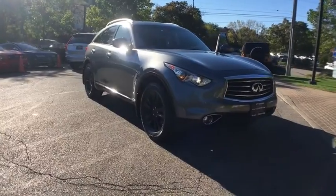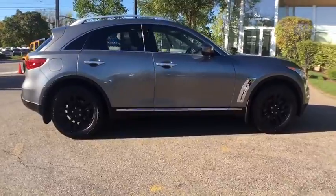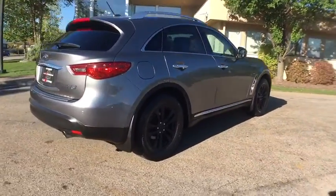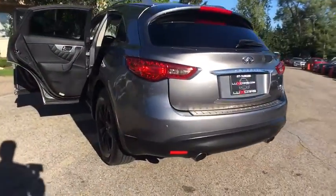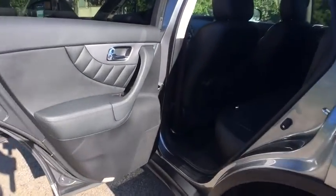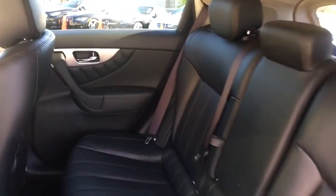Local trade, very clean 2013 Infiniti FX37 AWD. Navigation and backup camera, heated leather seats, moonroof, premium sound system, satellite radio, keyless start, power liftgate, roof rack, park distance control, 18" alloy wheels. No stories — Carfax certified, ready for the road.